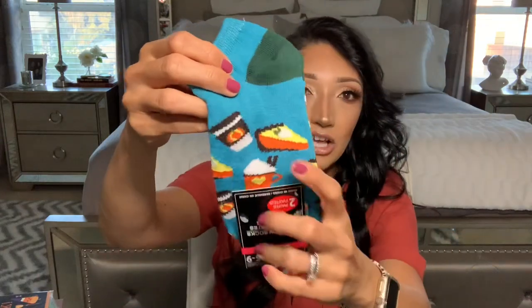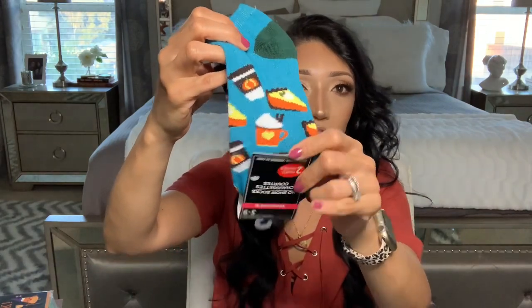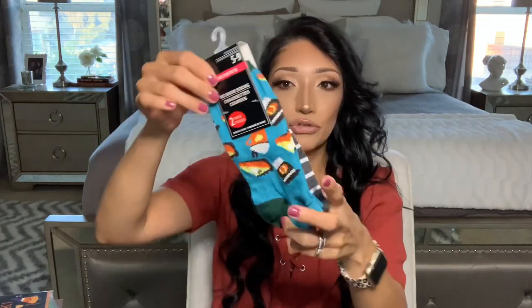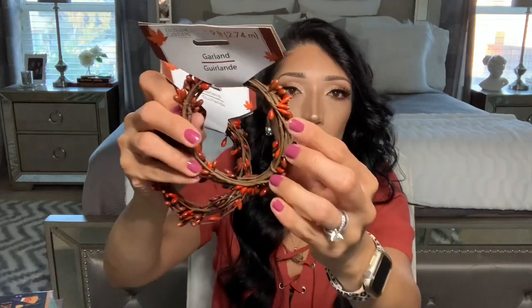I also grabbed more socks for myself — it comes in a two-pack of ankle socks with little pumpkin spice coffee cups, pumpkin pie, and pumpkin latte or hot chocolate. I love that! It comes with a gray and white stripe pair too. Dollar Tree, two for a dollar. This wasn't with the fall stuff — it was in the regular sock aisle pushed all the way to the back, but I found it. I also found more of this garland in a deep burgundy and burnt orange.